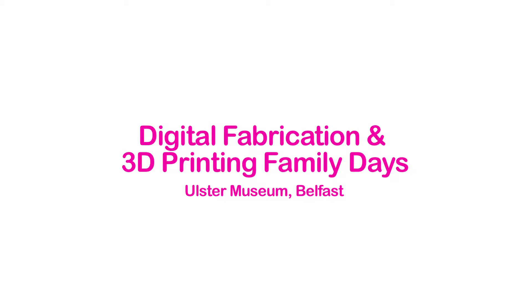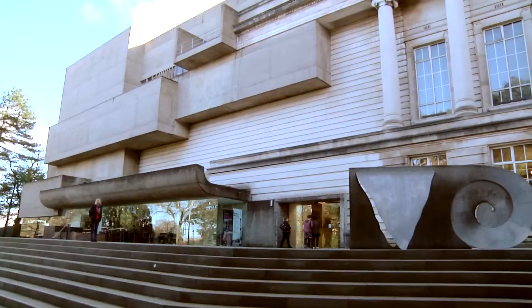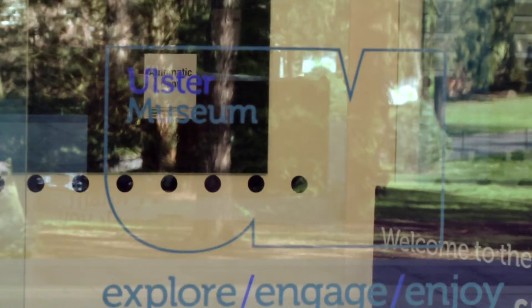Creative Centenaries has partnered with the Austrian Museum for a whole range of activity this year. 2016 marks the 100-year anniversary of the Easter Rising and the Somme, as well as other things. The Creative Centenaries project is all about using new, emerging, creative technologies to explore the past and help young people to engage with it like they never have before.